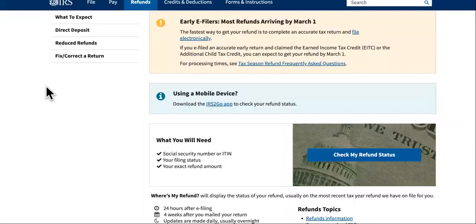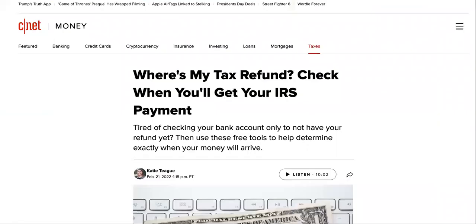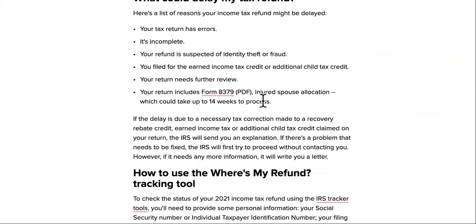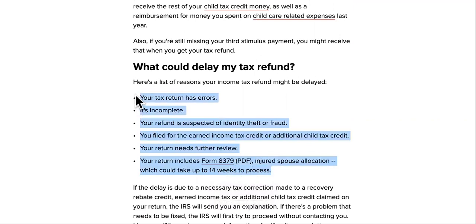If you've been on this site checking your refund status, there are a few reasons why it hasn't hit your bank account yet. I'm going to show you a couple of things that could be delaying it and how to get over those things if you want to speed it up, because right now it's a three to five month delay for some of you.